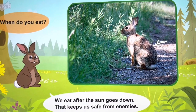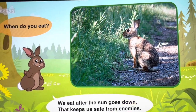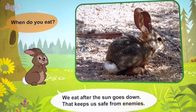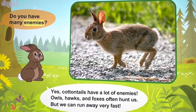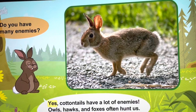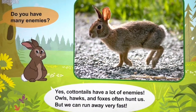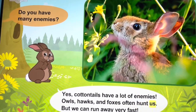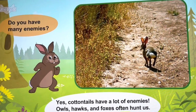When do you eat? That keeps us safe from enemies. Do you have many enemies? Yes, cottontails have a lot of enemies. Owls, hawks, and foxes often hunt us, but we can run away very fast.